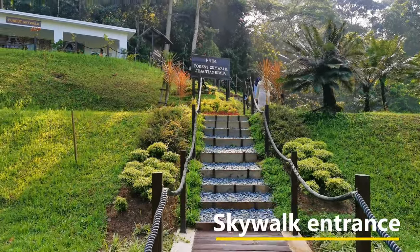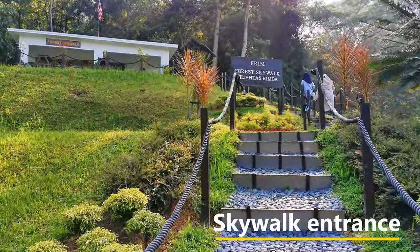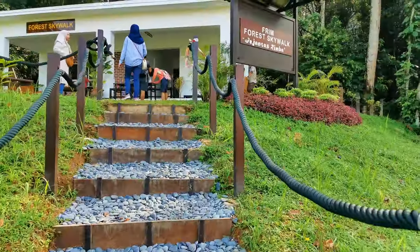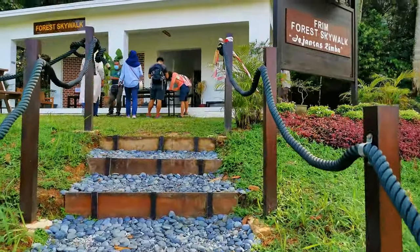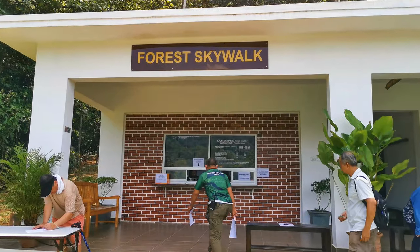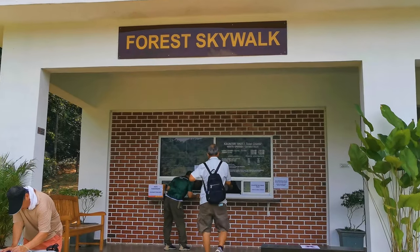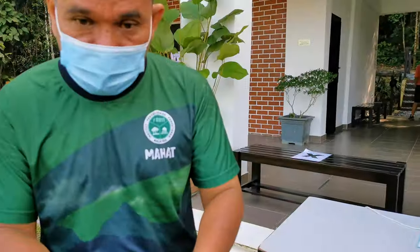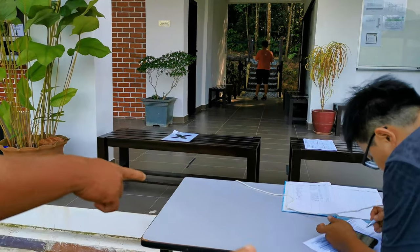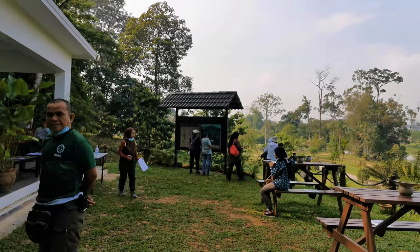After that, I head back to the skywalk entrance. Before you purchase the ticket, you need to fill in a form. That's to ensure that you are physically fit to go up to the bridge. You also need to provide an emergency contact. I think that is more for safety and precautionary measures.